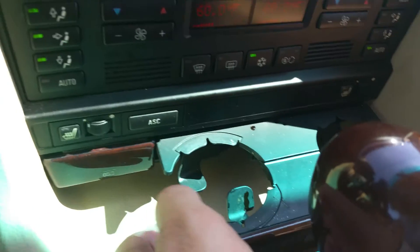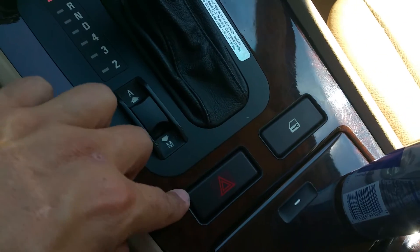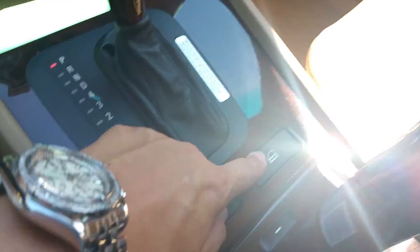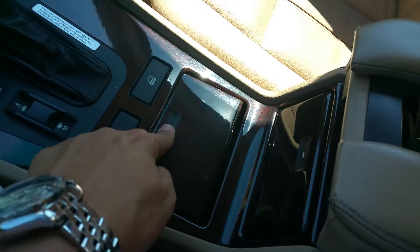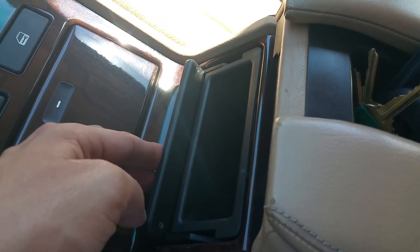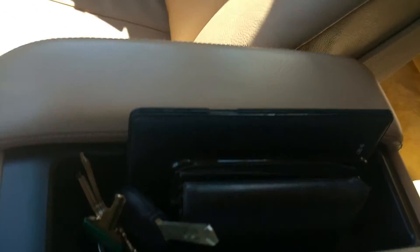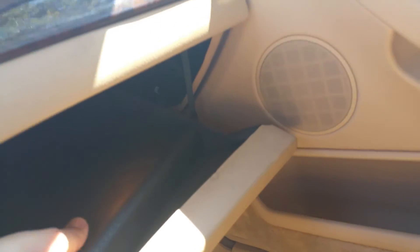The OBD port is here. Cup holders — nothing's broken, which is unusual. Automatic transmission with automatic mode and manual mode. Hazard lights, power locks. The ashtray — the car was never smoked in at all. Storage compartment works perfectly. The armrest is perfect — a little storage area for your phone and keys. The glove box has all the manuals, and the BMW flashlight is in there as well, which is always missing on these cars. The glove box lights up the way it should. All floor mats are present and in perfect condition — like brand new.